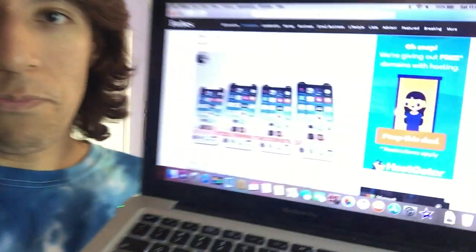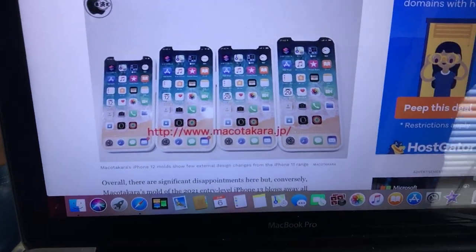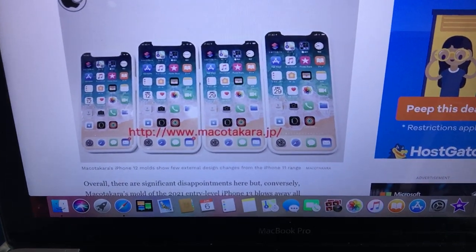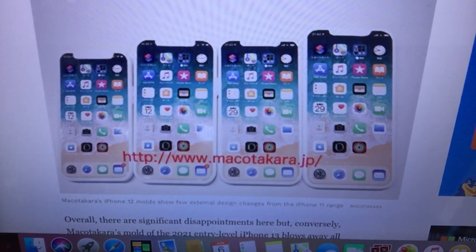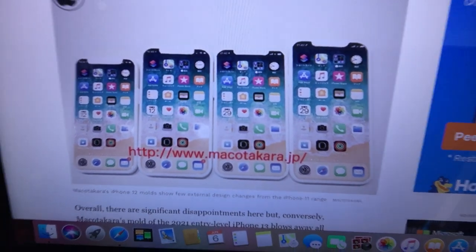This is what it looks like with all the different sizes. We have the smallest, medium, large, and extra large. Don't you want those iPhones? I need that in my life right now — that huge display screen.